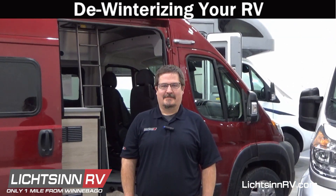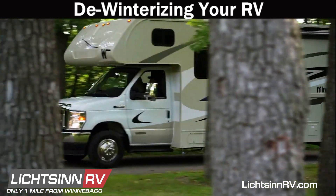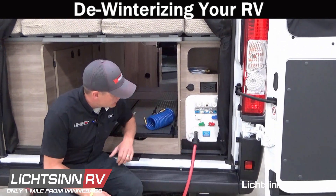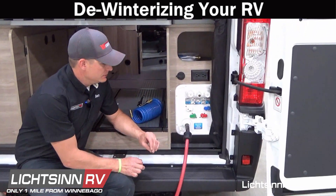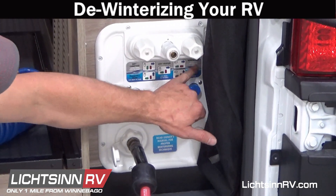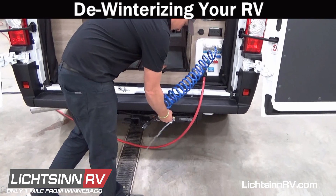The time is coming near that many of you have been waiting for — taking your RV out of storage and getting it ready for spring and summer travel. This is a service we can do here for you, or some guests prefer to do it on their own. This involves flushing and draining antifreeze, reinstalling the water filter and water heater drain plug, and returning all valves to normal operation after their winter slumber.